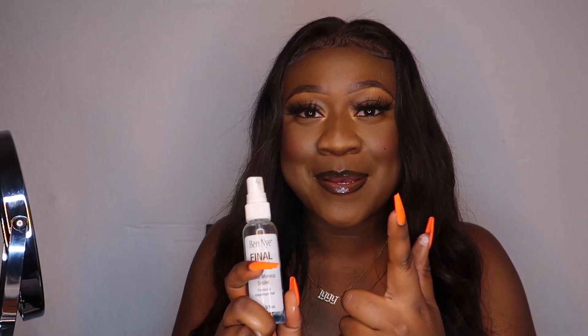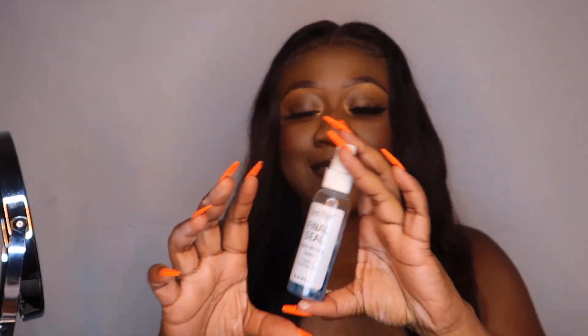Once you dust it all off, I'm gonna finish adding the finishing touches and show y'all what I use as setting spray to finish everything. After I'm done, there are two types of setting sprays I would use depending on the occasion. For heavy-duty use, I use the Deni Final Seal Matte Makeup Setting Spray. I have the little mini bottle and I love this setting spray. If I'm gonna be out from morning till night, this is what I'd use — it's heavy duty.